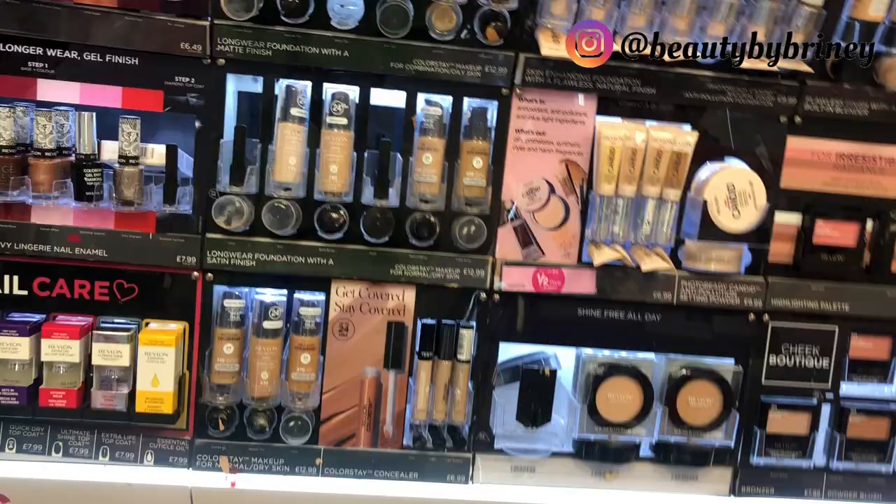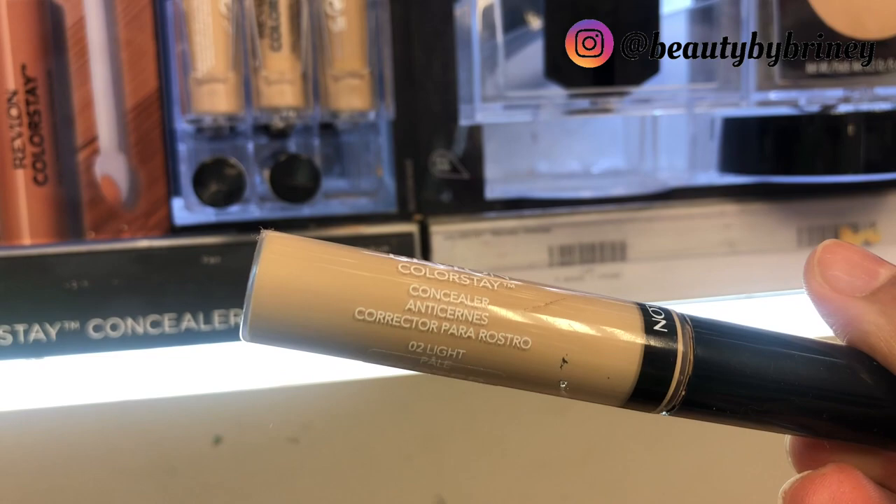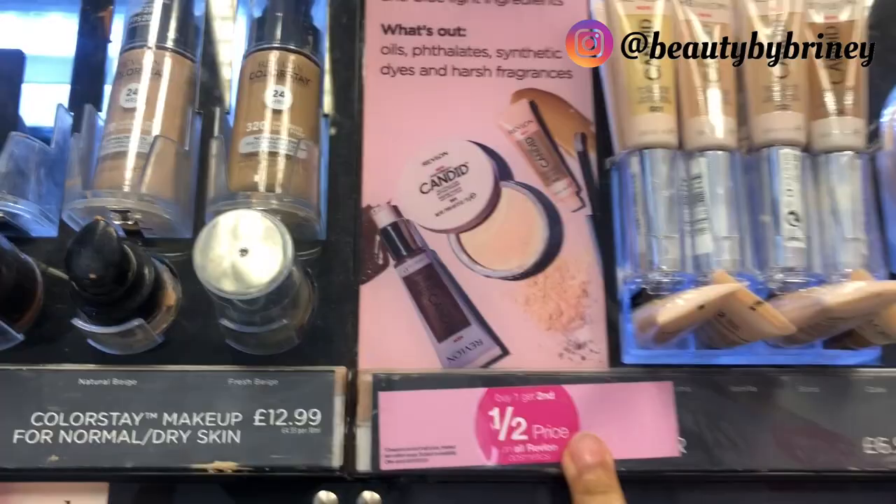They've got the ColorStay get covered stay covered concealer for £6.99, full coverage. I'm not sure whether it's full or medium coverage. Foundation is also buy one get second half price. They've got a lot of products on that offer. What are these — ColorStay Endless Glow? I think that's highlighter — these are £9.99.